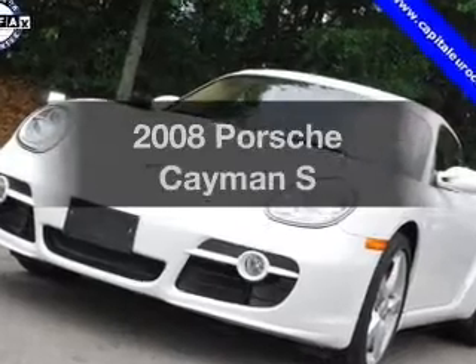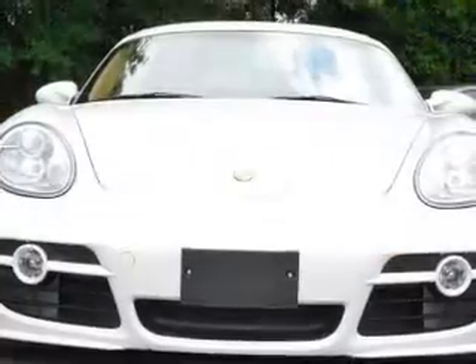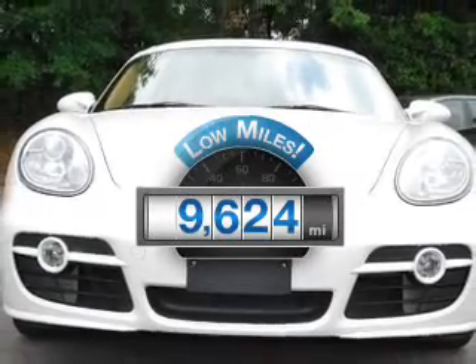Introducing the 2008 Porsche Cayman. Travel the roads in style and comfort in this great vehicle. Get more for your money with this vehicle that features low mileage and dependability.